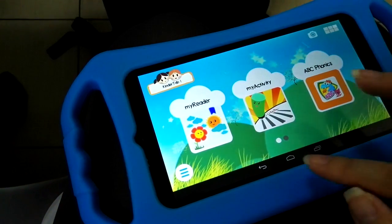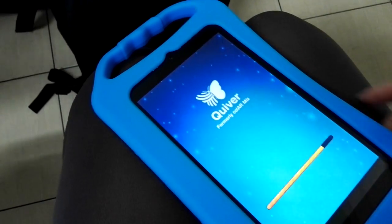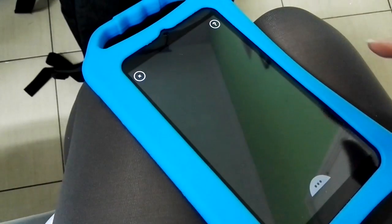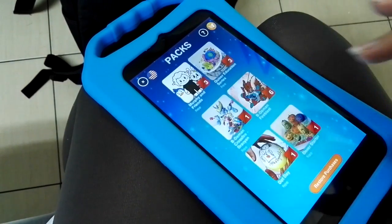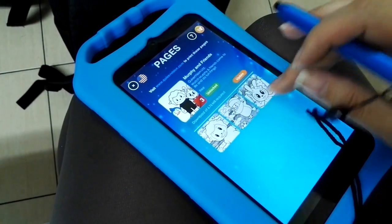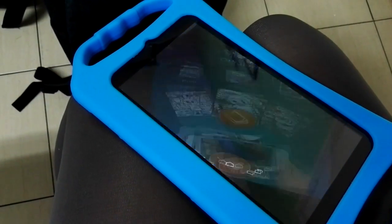Quiver works with augmented reality, which is why it takes a while to load — it's more fun than just coloring. You choose one of the images, print it, the child colors it, and then when you use the augmented reality camera over the image you actually see things popping up.